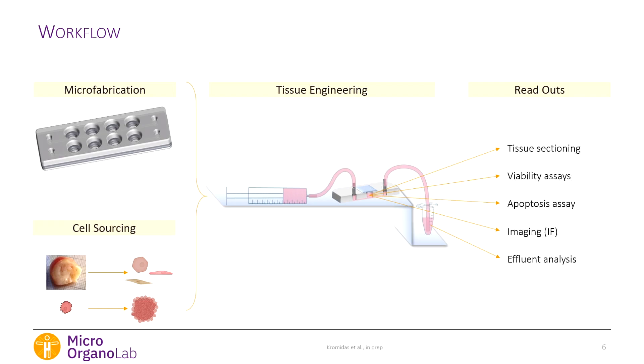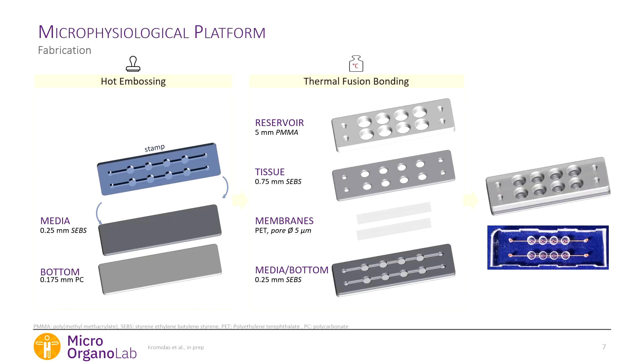We then engineered the three models and found readouts to evaluate our tissue. Some readouts are straightforward, like effluent analysis, while others were challenging — I wanted tissue sections from the chip, as that is still the clinical standard for cervical tissue. This required us to go back to microfabrication and adapt our chip. The chip itself is PDMS-free, uses hot embossing and laser cutting, and all layers are thermally fused together.